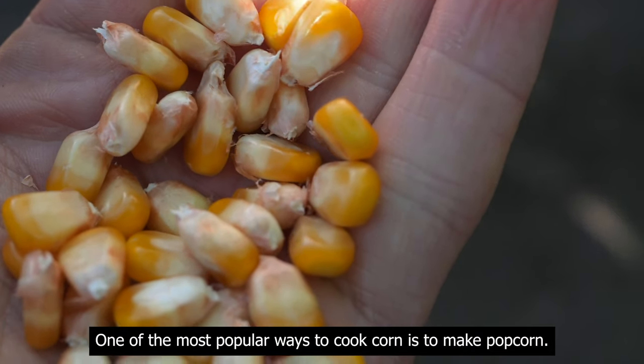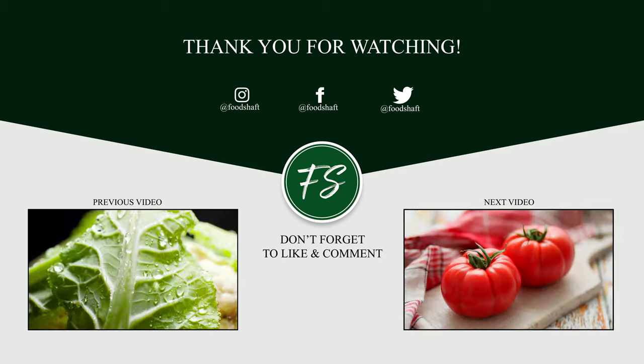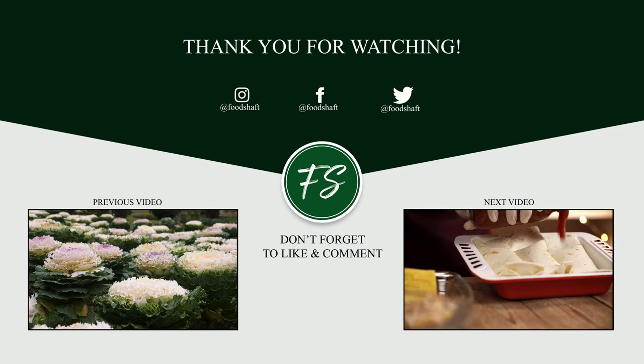One of the most popular ways to cook corn is to make popcorn. Thank you for your time — I hope to see you next time. Bye!